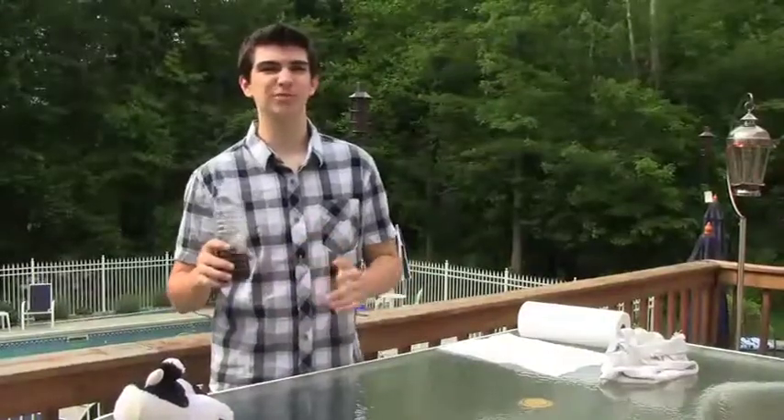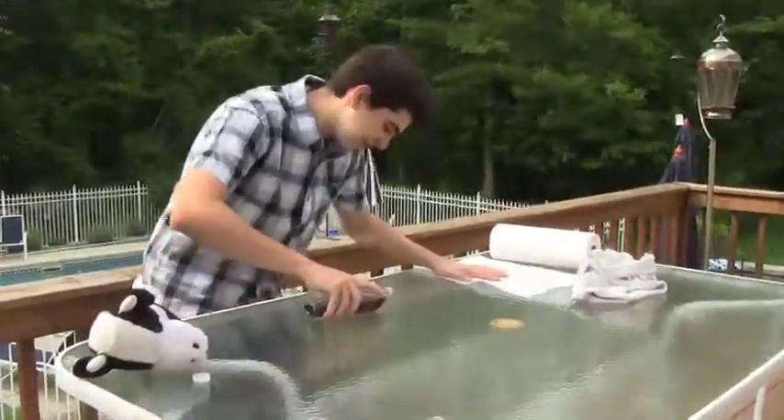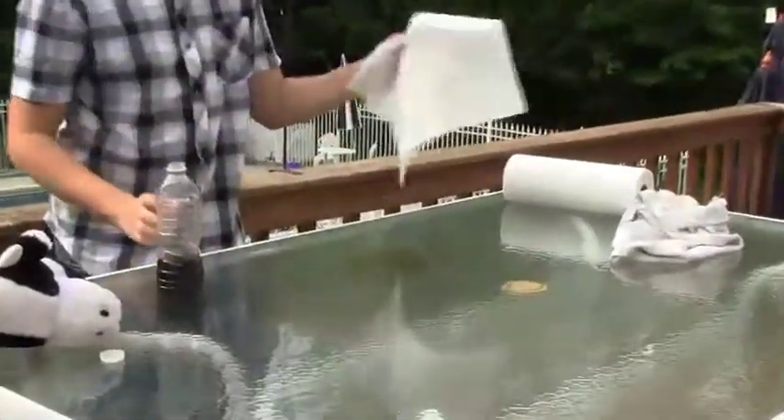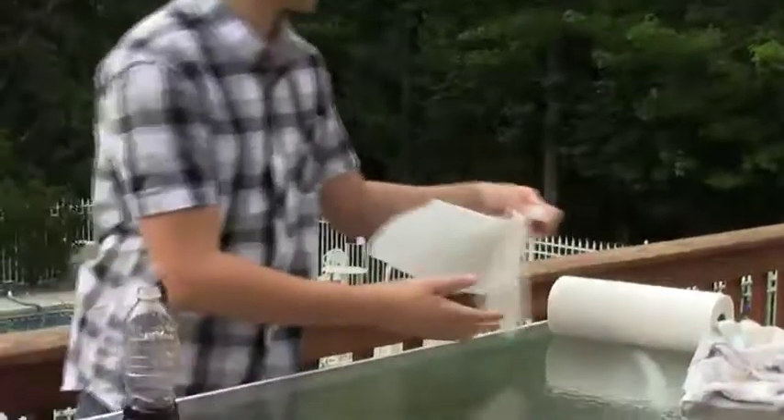Now don't you hate when you get cola on your table or carpet? Now watch this, because we're going to do this in real time. Put the cola on the table, and we're going to show you that the regular paper towel just doesn't cut it. We go over, and it's still disgusting and gross. It got right on the table and stuff.